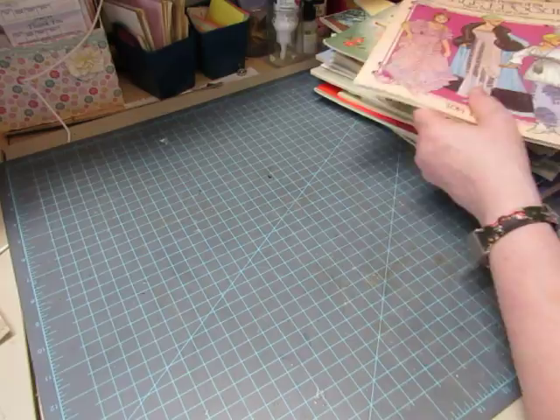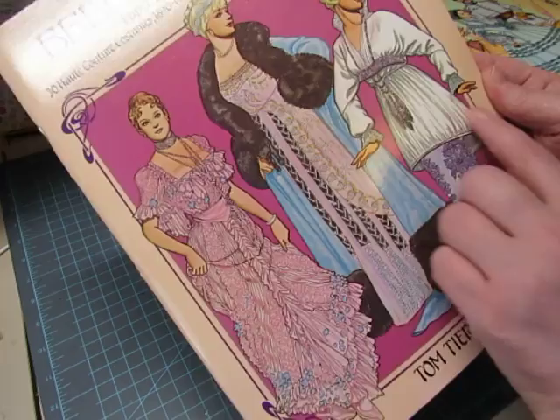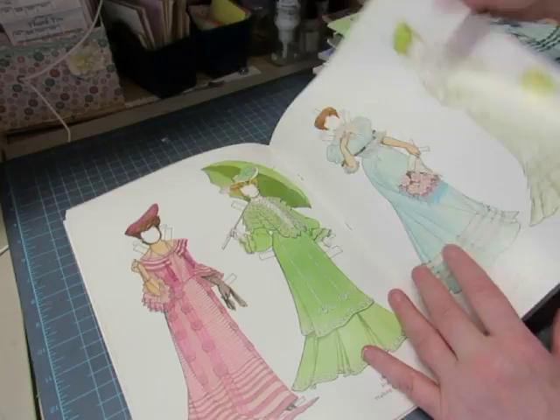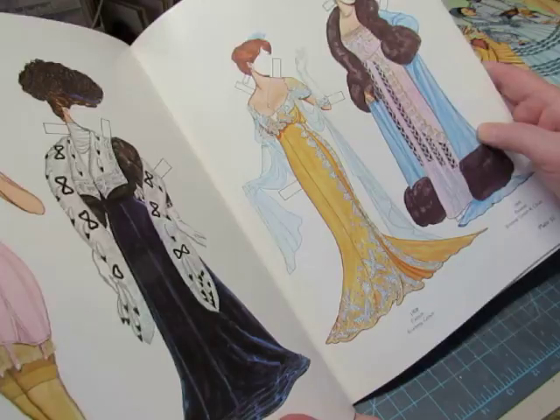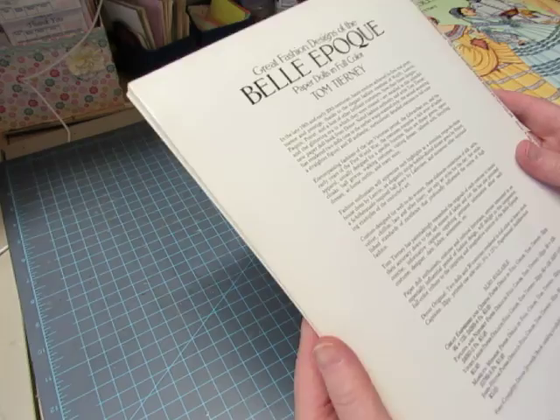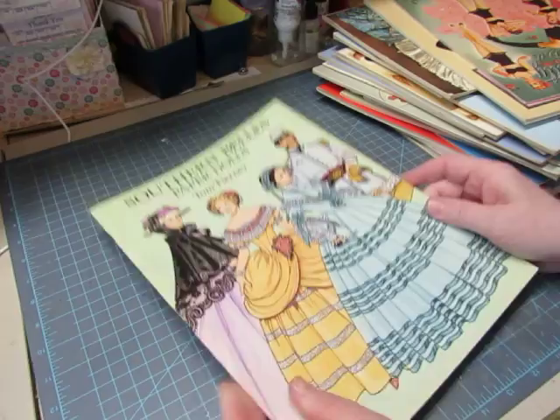This one is Tom Tierney — Great Fashion Designs of the Belle Époque, which I love. Look at these fashions! It comes with two dolls. I believe this is the era of Worth, Paquin, Lanvin, and others — really beautiful. I hate to give that up.